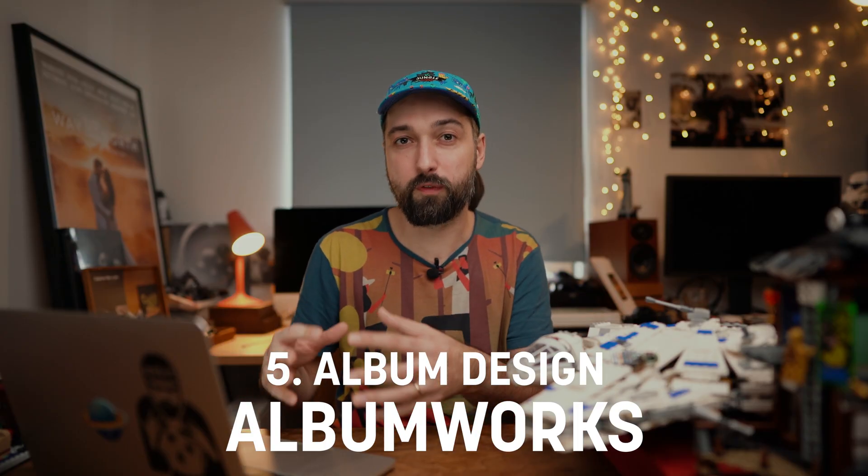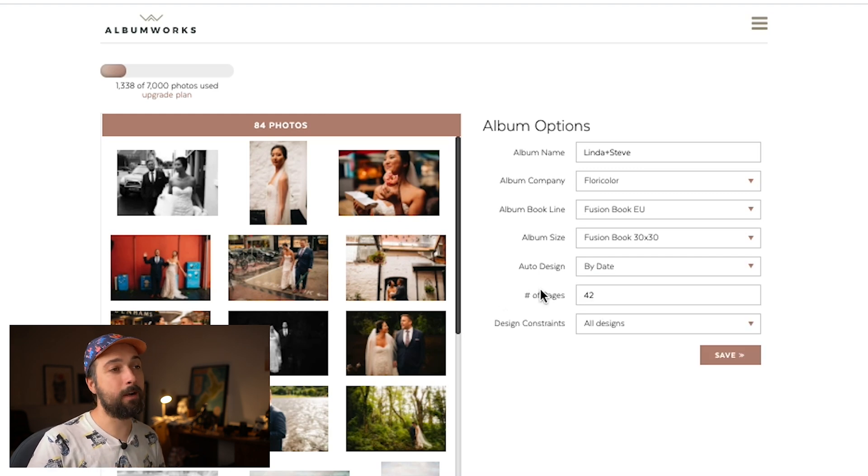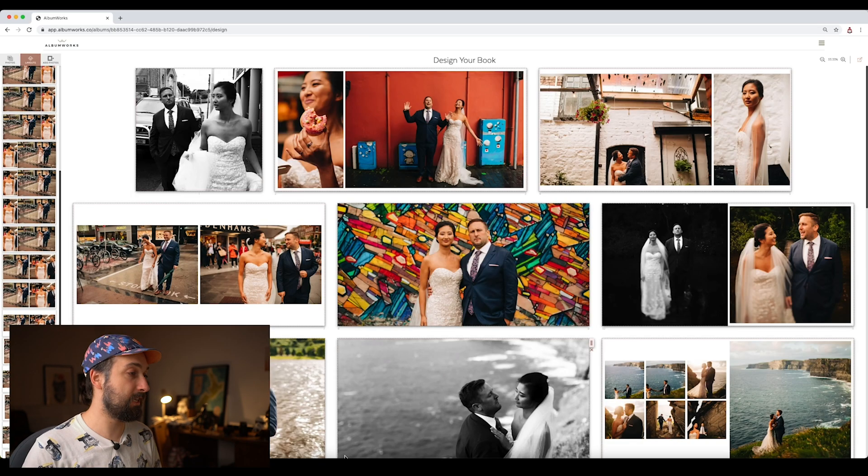I started using various tools for album design, and last year I started collaborating with a company called Album Works — a beautiful, straightforward tool to design albums. All the albums I had to design last year literally took me minutes versus hours. My favorite feature in Album Works is the auto design: I pick my images in Photo Mechanic, drop them into Album Works, click auto design, and it uses AI to place the right images on the right spreads.